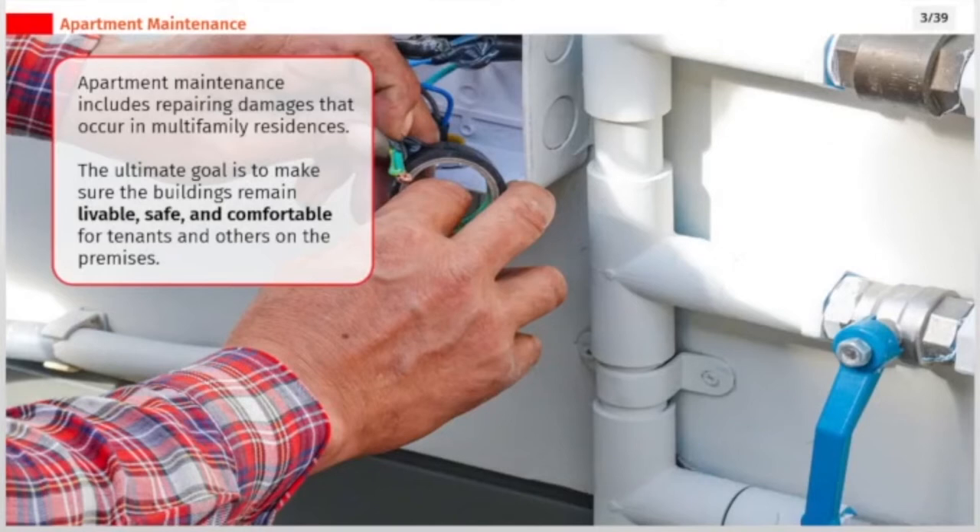Apartment maintenance includes repairing damages that occur in multifamily residences. The ultimate goal is to make sure the buildings remain livable, safe, and comfortable for tenants and others on the premises.